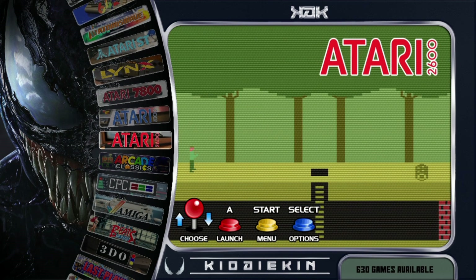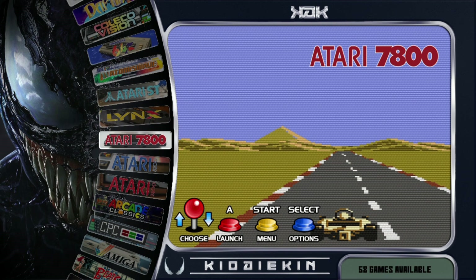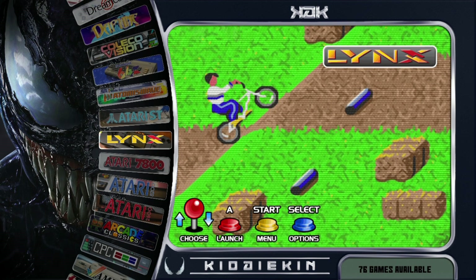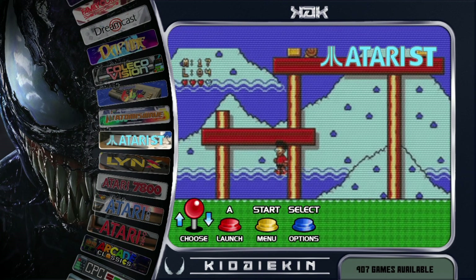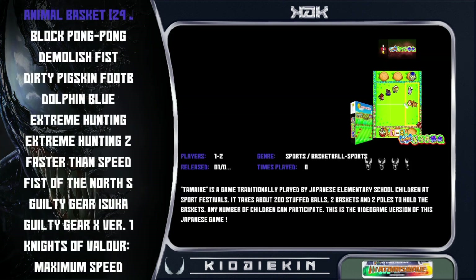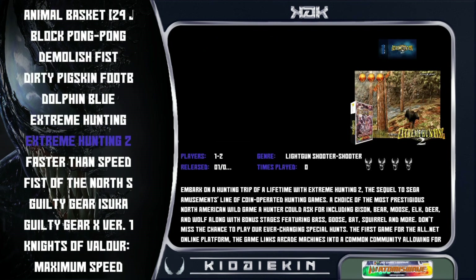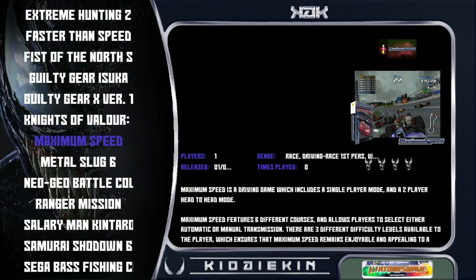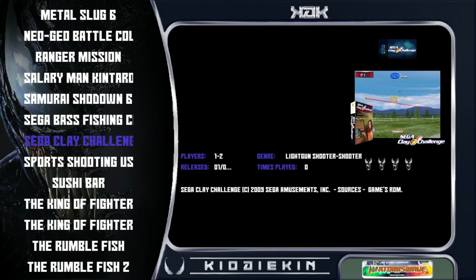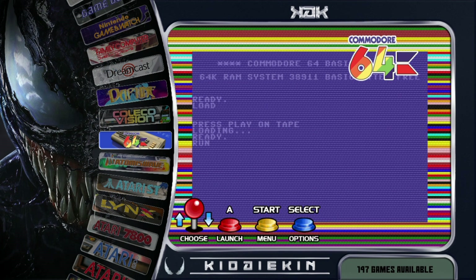With the Atari series: the 2600 has 630 games, the 5200 has 72 games, and the 7800 has 68 games. The Atari Lynx has 76 games. Finishing off with the Atari ST at 907 games. The Atomis Wave has 26 games — we'll take a quick look at those. The Commodore 64 has 197 games.